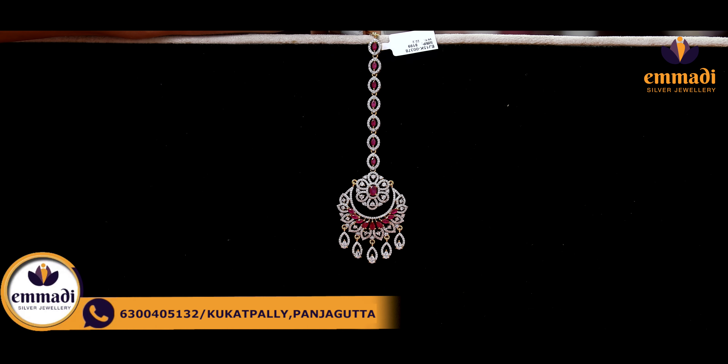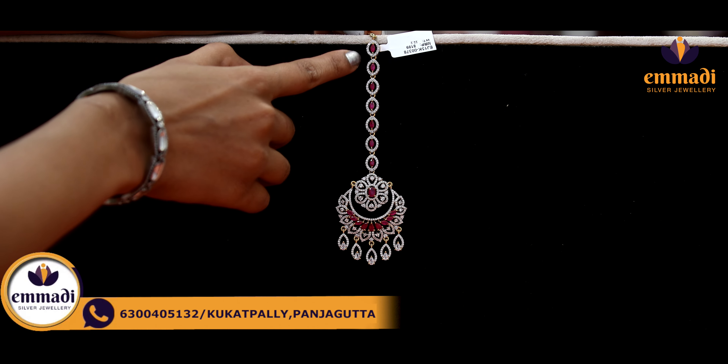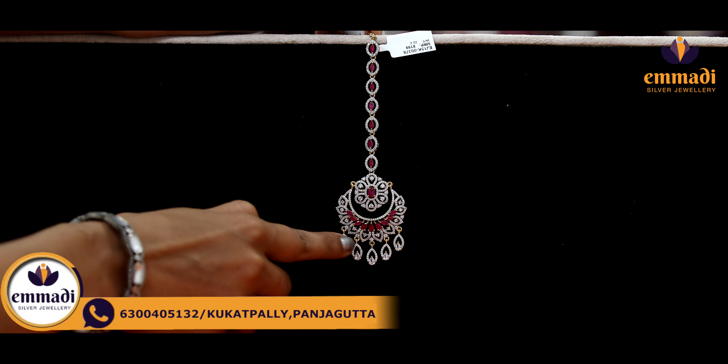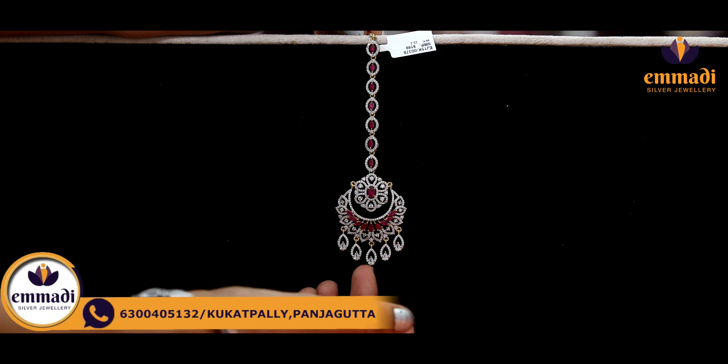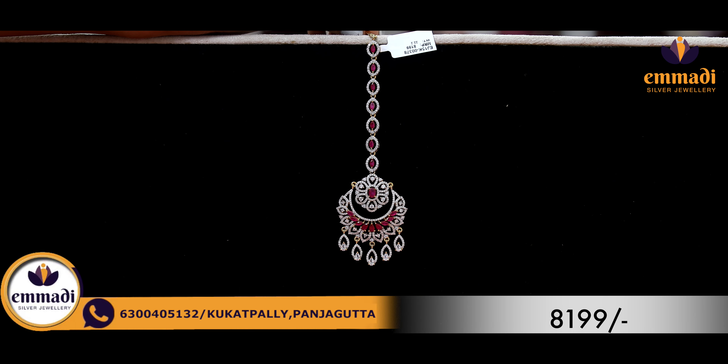Moving on to the next exclusive one — ruby and muttam seeds. This is the most detailed piece. The muttam chain model has a unique diamond shape. And here we have seeds and beautiful ruby stones. And here we have the hanging diamond shape. Coming to the pricing details, it is Rs. 8,199.